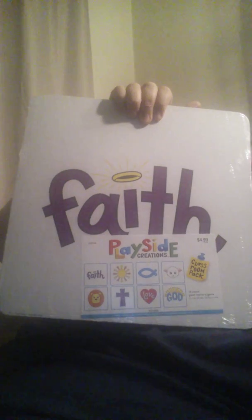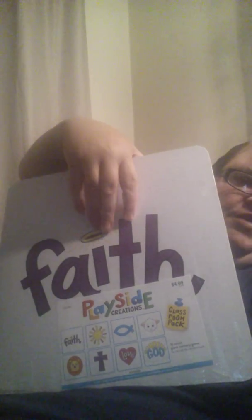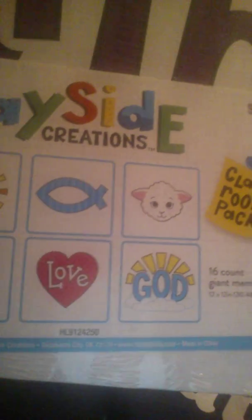This is basically what they look like — this one has the big word 'faith' — and there's the lamb, the fish, the sun, faith, the lion, the cross, love, and God. Here's the love on the back. They are big — they are almost as big as the bases if you want to play baseball. They're that big. So I got that.